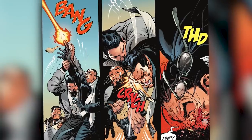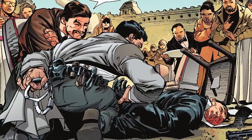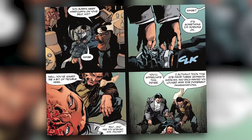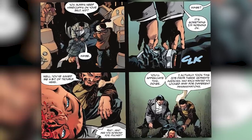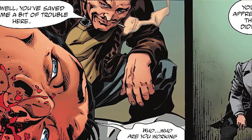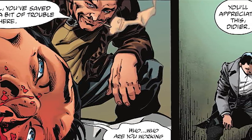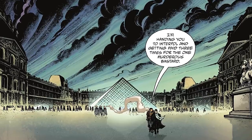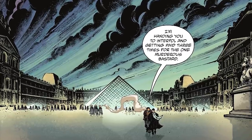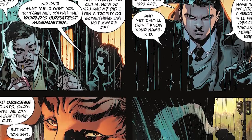Having taken this man down, Bruce grabs cuffs from his early prototype utility belt and restrains the man. Descartes asks, 'You always keep handcuffs on your belt, kid?' Bruce replies, 'Maybe. It's something I'm working on.' Which of course we know is his utility belt. Descartes tells Bruce, 'Well you saved me a bit of trouble here.' We learn the man's name is Didier, and Descartes was hired by three separate agencies who each wanted him locked away for different assassinations. Now Descartes is going to hand him over to Interpol and get paid three times for one murderous bastard.